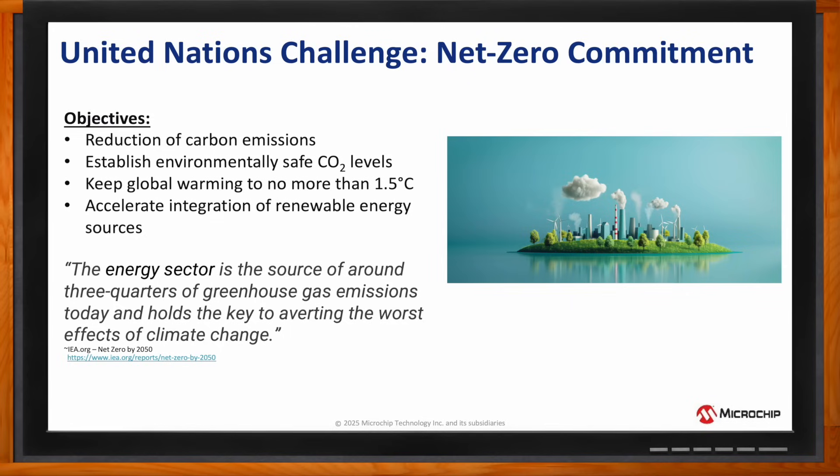To maintain a livable planet, it's estimated the global temperature increase must be kept at less than 1.5 degrees C above what it was before mass industrialization took place. To accomplish this objective, it's calculated that emissions need to be reduced 45% by 2030 to reach the net zero target by 2050.